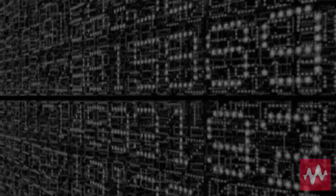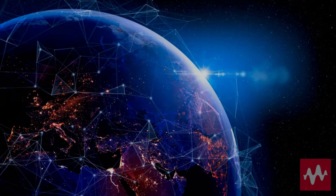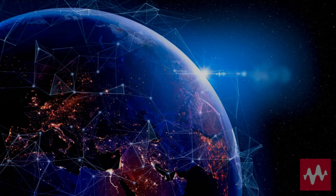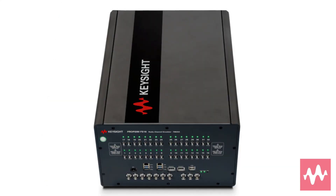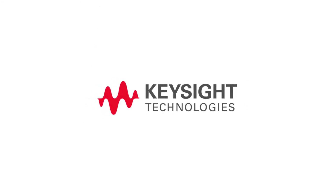Keysight's microwave signal generators are an essential part of today's most advanced measurement systems. They reliably provide the signal purity, output power, and modulation for today's cutting-edge innovations. Keysight's PSG is the industry's most trusted signal generator with thousands of units deployed around the world. Count on Keysight's E8257D PSG analog signal generator to address your toughest performance requirements in testing 5G wireless devices.